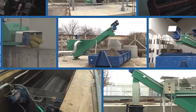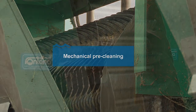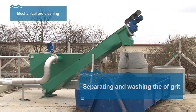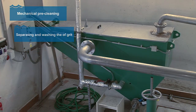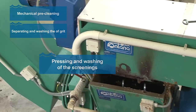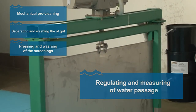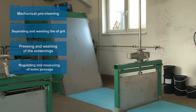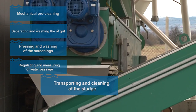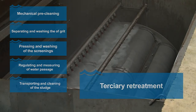Fontana's products are divided into six basic categories: mechanical pre-cleaning; separating and washing of the grits; pressing and washing of the screenings; regulating and measuring of water passage; transporting and cleaning of the sludge; and tertiary retreatment.